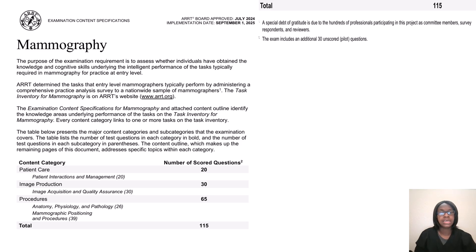This is just an examination content specification of what to expect for your registry — to remind you how you should prepare and how many questions will be in each category. Since this video is going to focus on procedures, we'll focus on how many questions are under anatomy, procedures, and things like that, which is 65 questions. So in this video, it's going to be like an introduction to breast anatomy. If you want more videos about it, just let me know, but this will be like part one or lesson one.